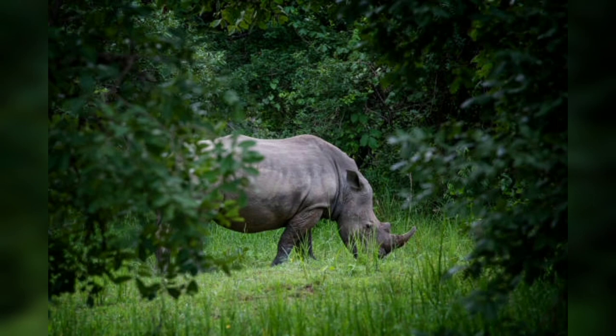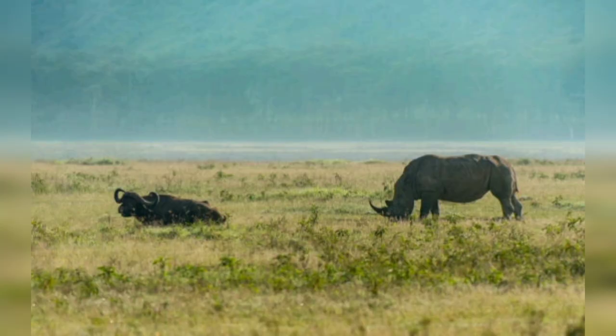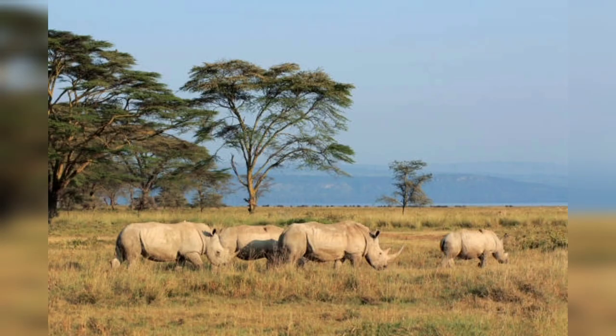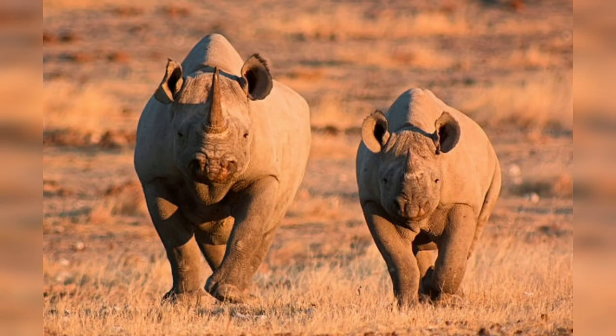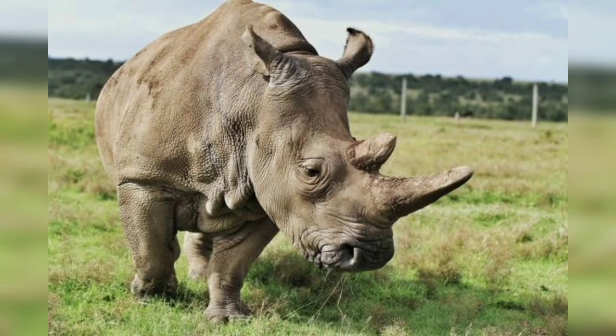In Part Five, we examine the role of education and advocacy. Education and advocacy play a vital role in raising awareness about the plight of rhinos and mobilizing support for conservation. We will discuss the importance of educating local communities about the ecological significance of rhinos and the urgent need for their protection. We will also explore the role of social media campaigns and legislative measures in influencing public opinion and driving policy change.